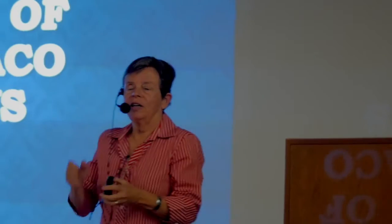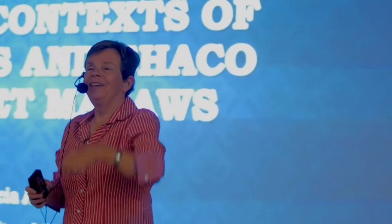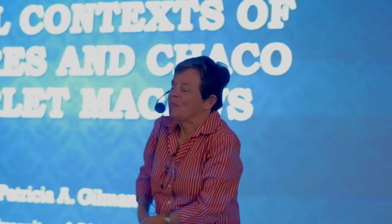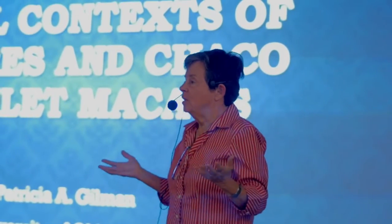I'm going to try this. John, can you hear me? Okay, it's good. Can you all hear me, besides John?